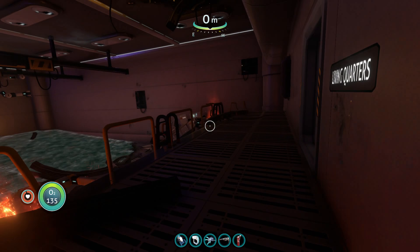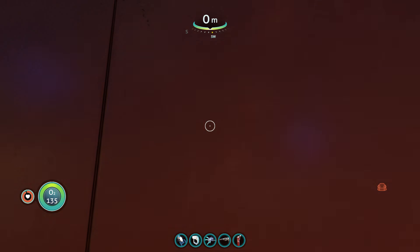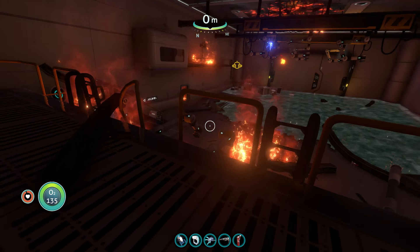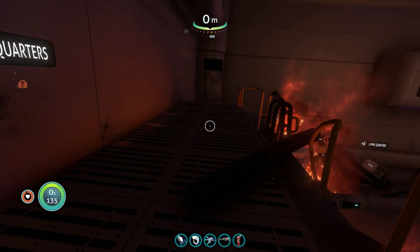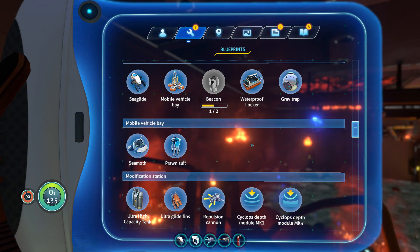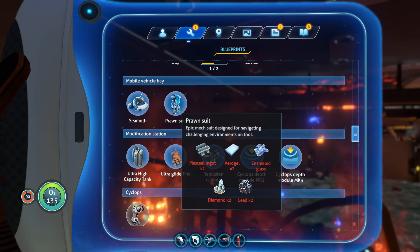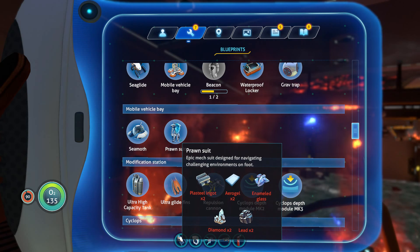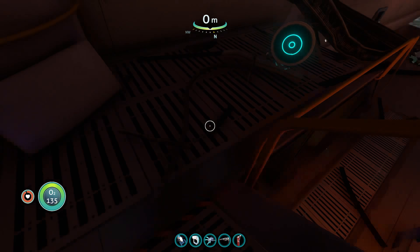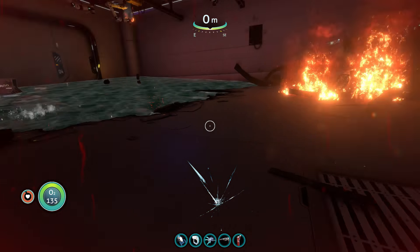Hey everyone! A new episode from Subnautica is out and today I have to get out of the Aurora ship, or what's left of it. I grabbed a lot of stuff last time and I finally unlocked the prawn suit, which I've heard is amazing. I may be able to craft one in the future — it should be really useful from what I've heard.